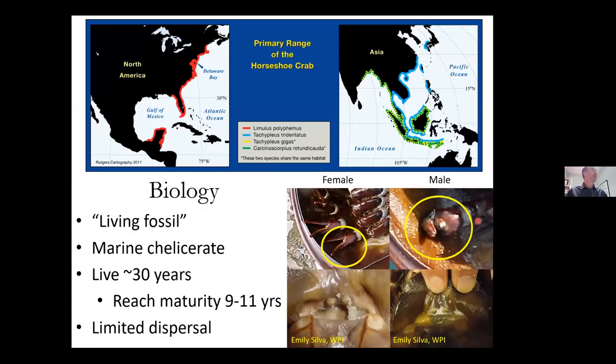We have one species of horseshoe crabs in the United States — the range is shown in red — it's Limulus polyphemus. There are three more species in Asia. They're considered a living fossil because they've been around for 350 to 450 million years, long before the dinosaurs. They're marine chelicerates, which means they're more closely related to spiders, scorpions, and ticks than to true crabs. They live for about 30 years and reach maturity fairly late — males around nine years, females around 11. There's fairly limited dispersal once those eggs hatch.